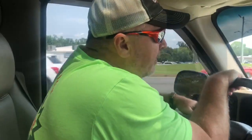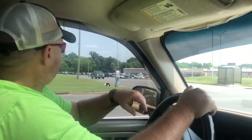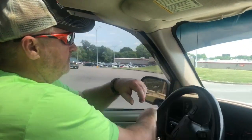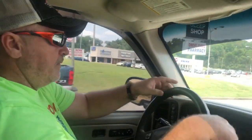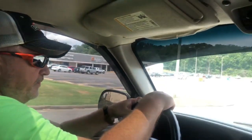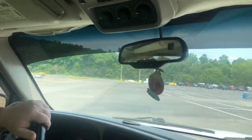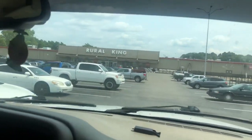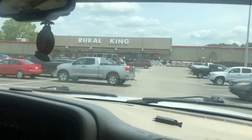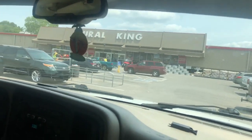Here we go, we're going into Royal King. Let's get y'all swung down and around here. Let's go see what they got, let's get parked.